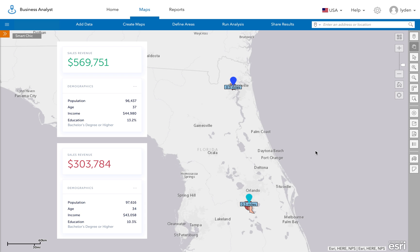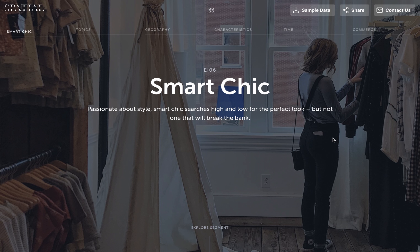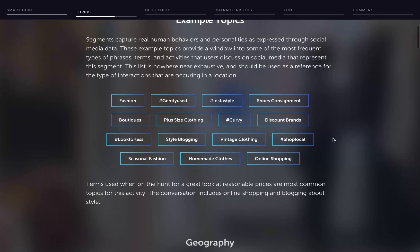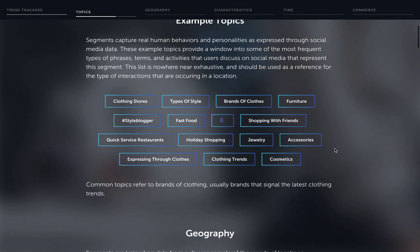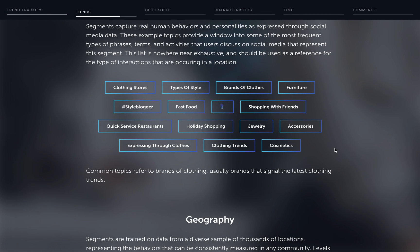So let's take a look at these two segments. Here we have Smart Chic — this is people talking about discount brands, fashion, and vintage clothing. Then we also have Trend Trackers, and this one's about keeping up with the latest fashion trends. You can see topics around brands of clothes and just a fast-paced lifestyle in general.